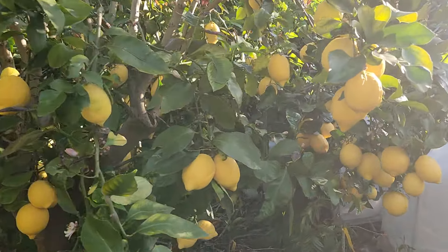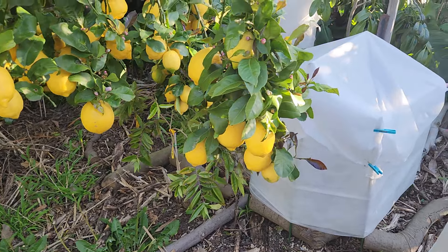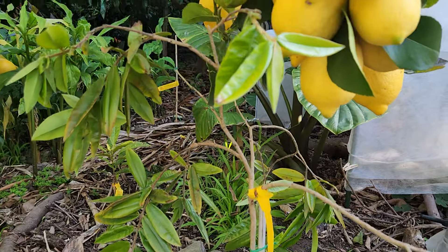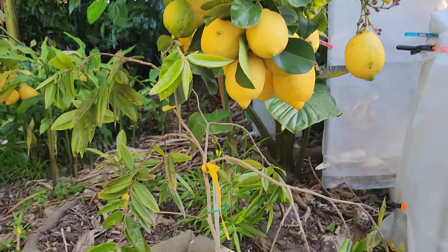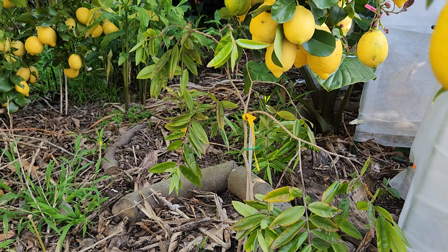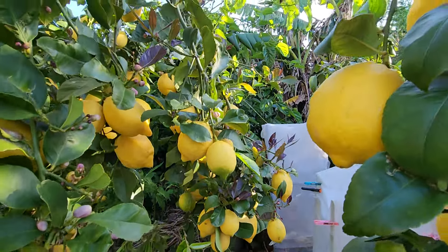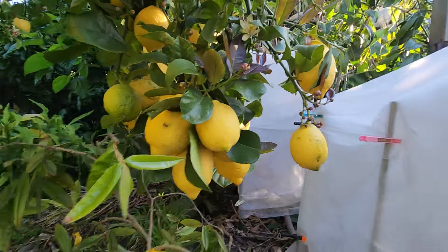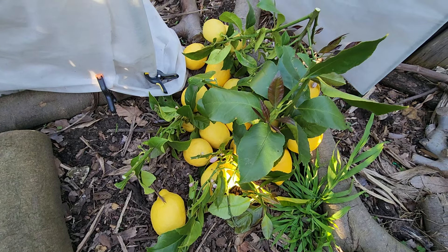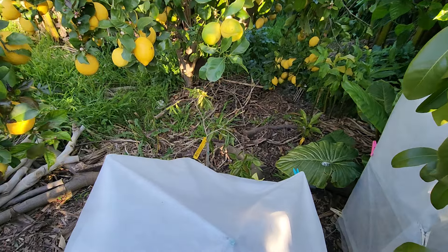One last thing I want to do today is cut off the branch that's hanging over the yellow jabuticaba - one of those tropicals I was talking about - and it's doing so well. The lemons above are literally touching it, which is a bit risky, so we need to cut this branch off. I've cut those branches off and now it's a lot safer for the tree underneath.